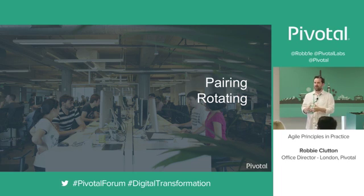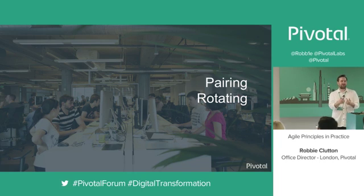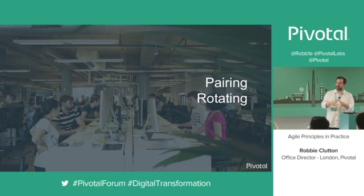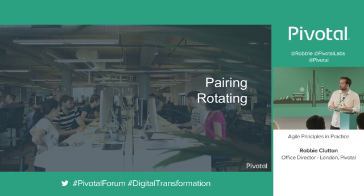Really bringing that experience in and cherry-picking the best patterns, the best approaches, the best libraries — all with the view that we need to leave the codebase and the product in a place where we can make it easy to change tomorrow and next week. Rotating is another key point. Sticking with your pair over the course of a project means you're not necessarily learning from other people. As a general guideline, we look to do a rotation once a day, so every day you're pairing with a new person. This spreads knowledge, spreads experience, and reduces the risk of accumulating knowledge silos.